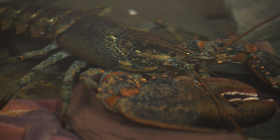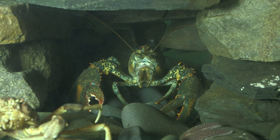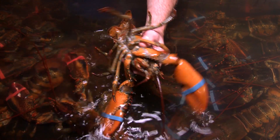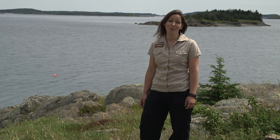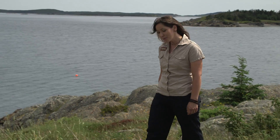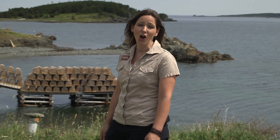Lobsters do have predators, and especially when they're young, they're eaten by several fish species, crabs, eels, seals, and of course, us humans. First Nations people captured lobsters to eat long before European settlers came to Canada. Lobsters have been commercially harvested since the early 1900s, and strict guidelines and laws have helped to ensure the lobster populations thrive, despite heavy fishing activities.